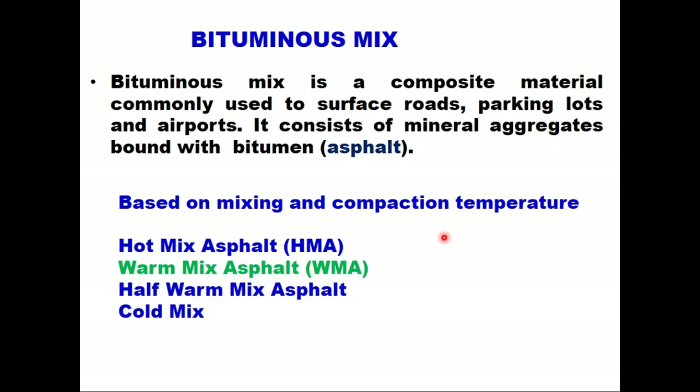Bituminous mix is a composite material which is commonly used to surface roads, parking lots and airports, and it consists of mineral aggregates which are bound with bitumen. Based on mixing and compaction temperature, these technologies are: hot mix asphalt technology, warm mix asphalt technology, half warm mix asphalt, and cold mix.